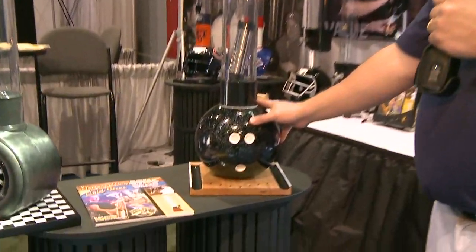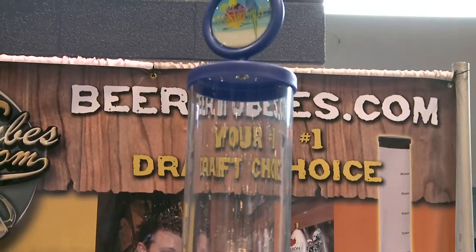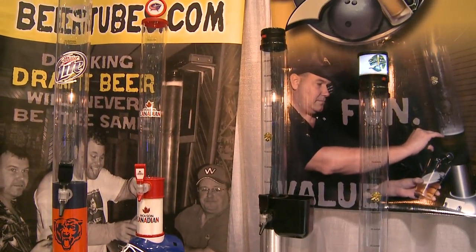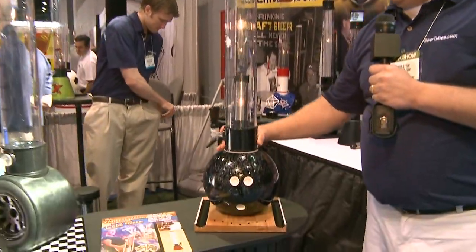We've got the decorative base that we can also brand with different logos. We have customized caps and lids, and the basic simple process of the beer tube is it's fun. People like to drink their draft beer and mixed drinks out of it, and they like to watch it go down.